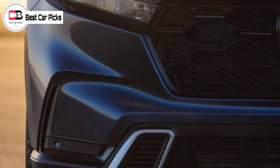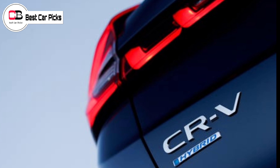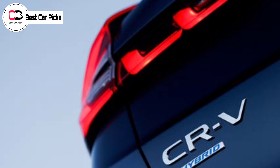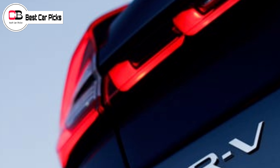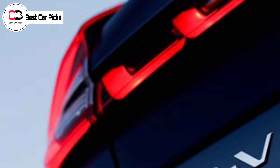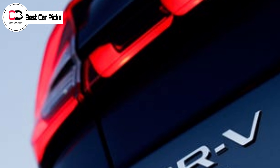These teaser images show the compact SUV's new front and rear end styling. Based on previous spy photos, we expect the new CR-V to grow a bit compared with the current model, and its new headlights and taillights, along with a larger grille, should give it more presence on the road.